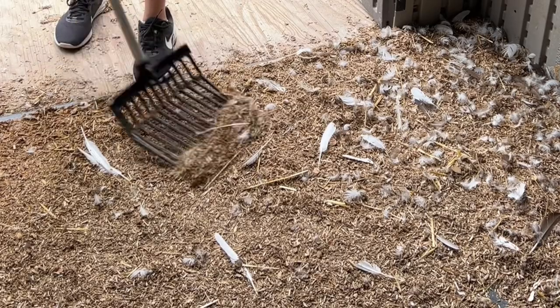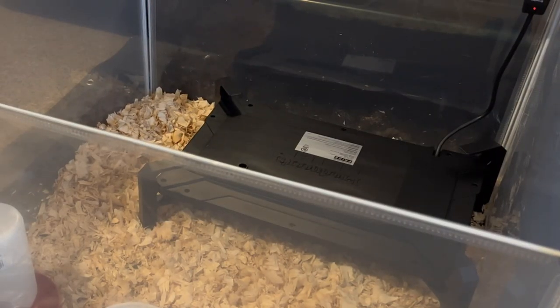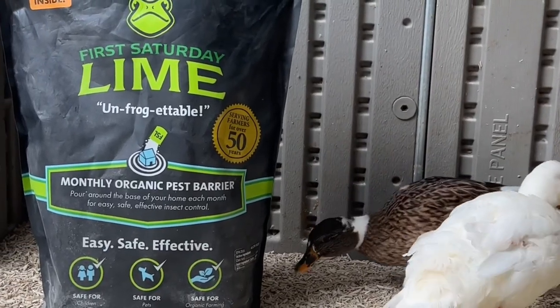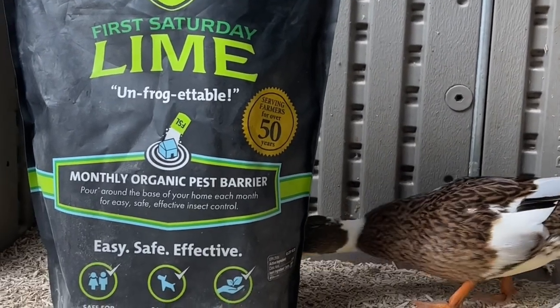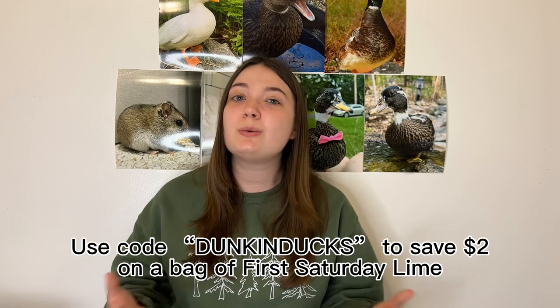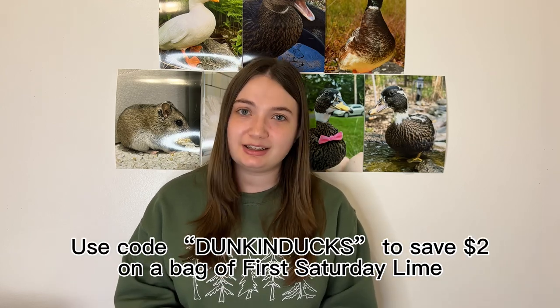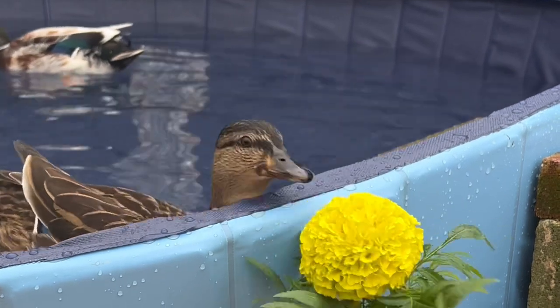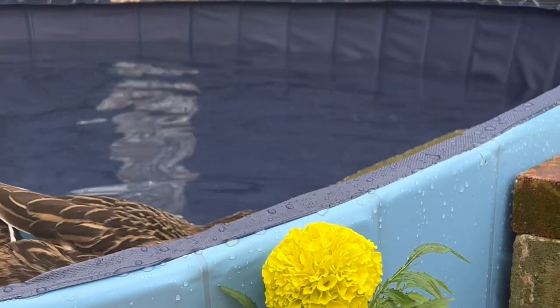Then we have the miscellaneous category, which is pretty much everything else that doesn't fit into a category of its own. Major purchases include replenishing my vet kit — which includes prid drawing salve, activated charcoal, iodine, rooster booster, and electrolytes — a new pitchfork for $22, a brooder for the ducklings for $50, and a $32 bag of First Saturday Lime, which helps repel odor, insects, and keeps moisture out of the coop. Our duck pool also sprung a slow leak this year, so I bought them a new, bigger one for $70.